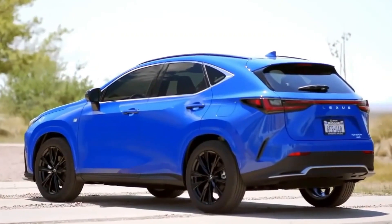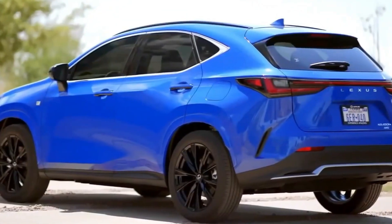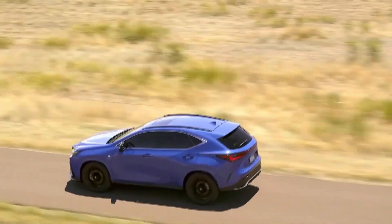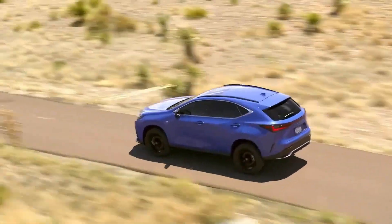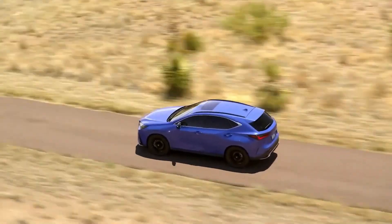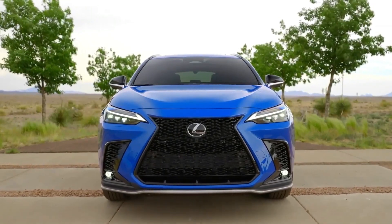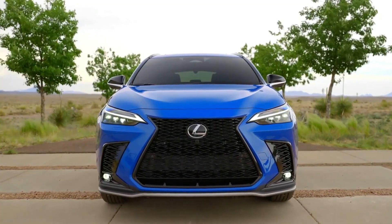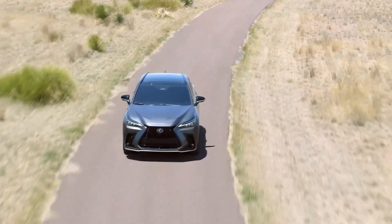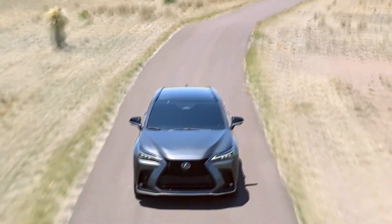The 2024 NX comes in 8 trims. The starting price for the NX 250 base trim is $40,205. The NX 350H trim is priced at $43,805. The NX 350 trim is available at $43,965. The NX 350 F-Sport trim is priced at $49,065. The NX 450H Plus trim comes with a price tag of $58,655, and the NX 450H Plus F-Sport trim is available at $59,905.